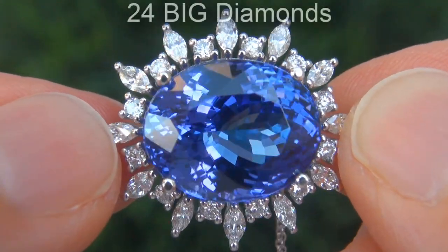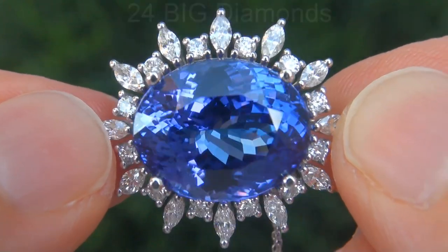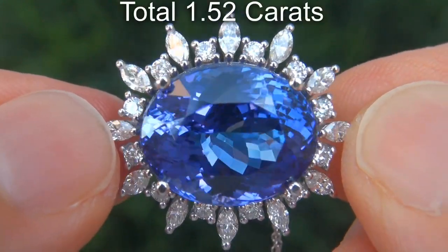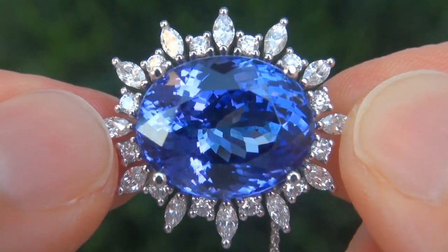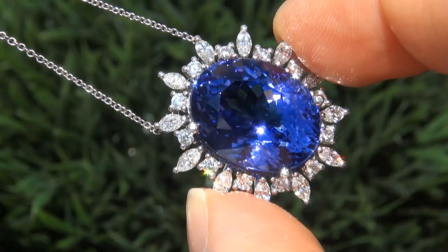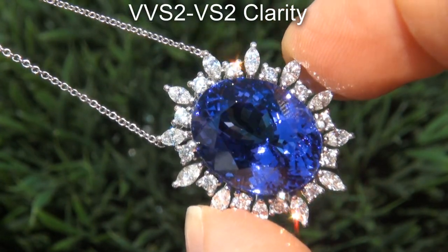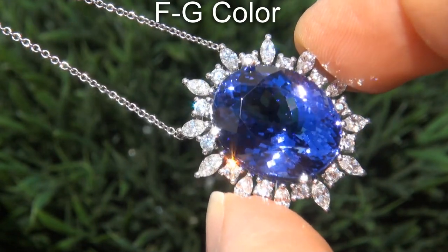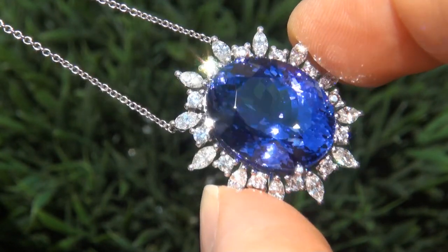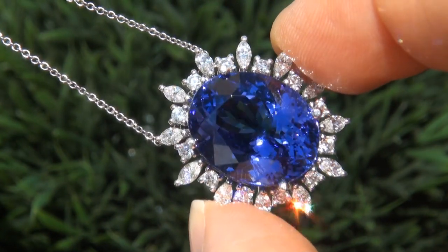There are also 24 big diamonds that total an additional 1.52 carats. These diamonds are all perfectly clear and completely eye clean, graded at near flawless VVS2 to VS2 clarity with colorless and near colorless F to G color, offering outstanding brilliance, flash, sparkle and fire as you can clearly see here in the video.